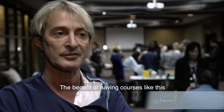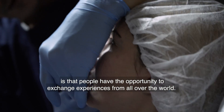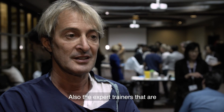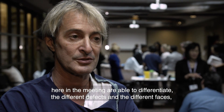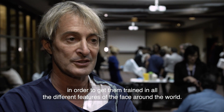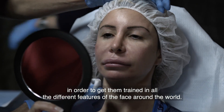The benefit of having courses like this is that people have the opportunity to exchange experience from all over the world. Also, the expert trainers that are here in the meeting are able to differentiate the different defects in the different phases in order to get them trained in all the different features of the face around the world.